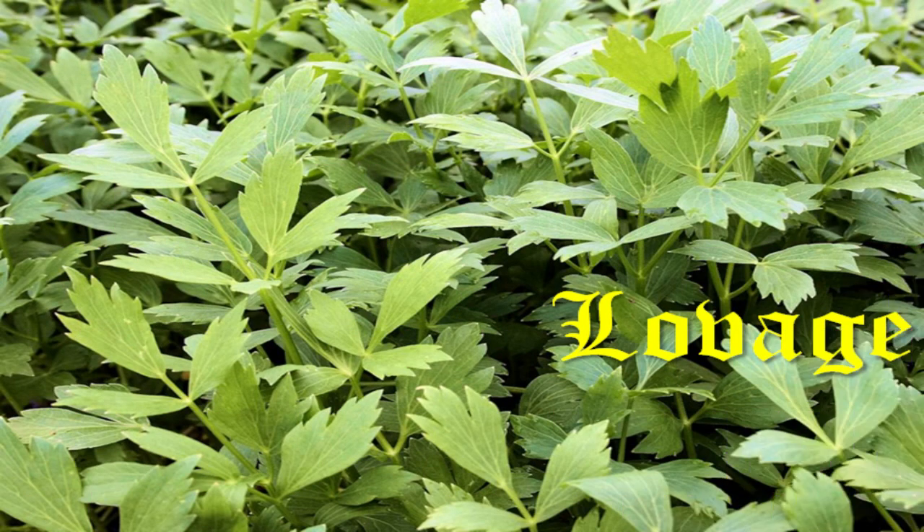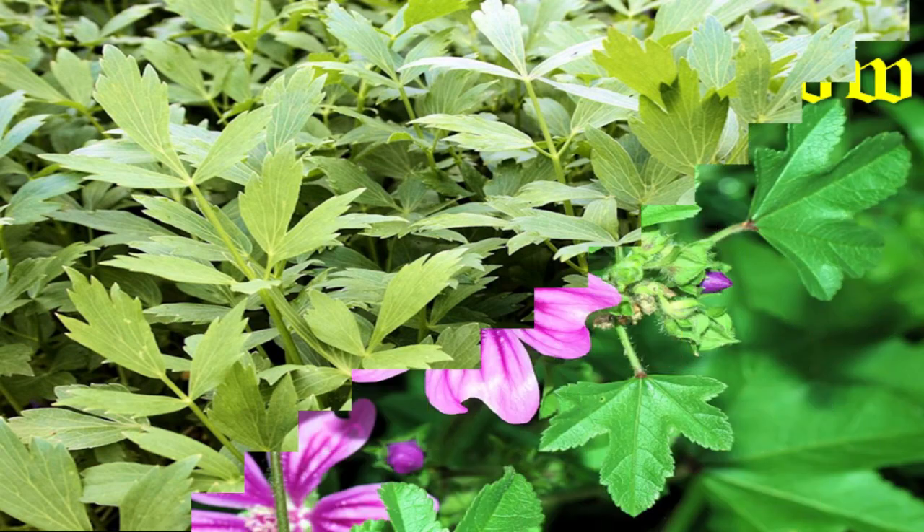Lovage, native to much of Europe and the Middle East, in medieval cuisine its leaves were used as a herb in pottage, its roots eaten as a vegetable or grated for use in salads, and its seeds as a spice similar to fennel, especially in the cuisine of Italy, Spain, and southern France.